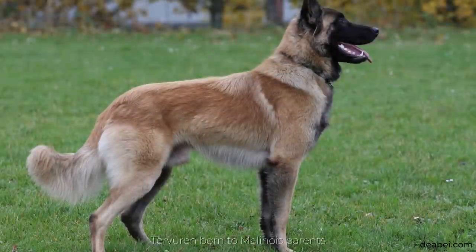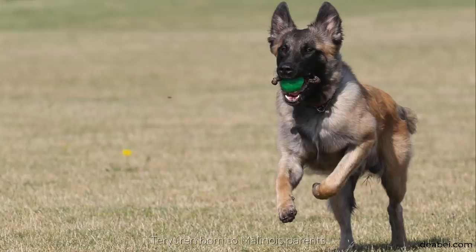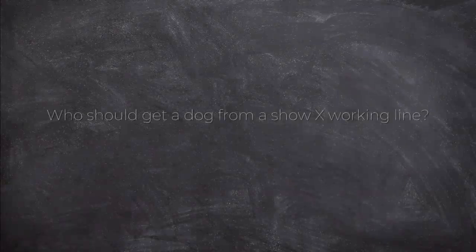In working Tervurens, inbreeding is done minimally, but they come from the Malinois where inbreeding was and still is often used. Is it true that all working line Tervurens come from the Malinois? Most of the currently used lines do. Many are already in the fifth, sixth, or later generations, and breeders are still looking for other unrelated Tervurens born to Malinois parents.